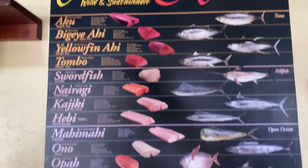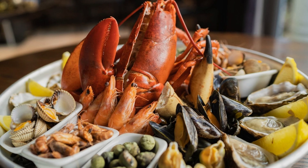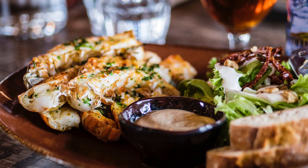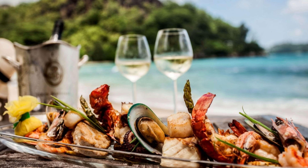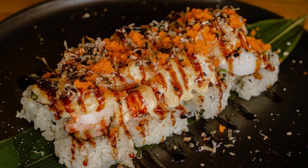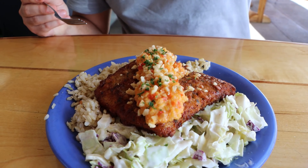9. Indulge in seafood at Kihei's restaurants. Kihei's culinary scene is a delight, especially for seafood lovers. You can dine at various restaurants that serve fresh catch from the Pacific. From casual food trucks to upscale dining spots, the options allow you to taste the island's marine bounty prepared in authentic Hawaiian style.